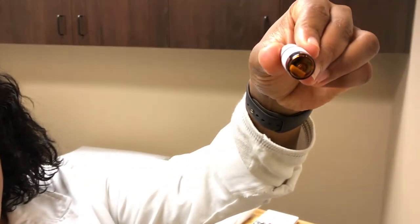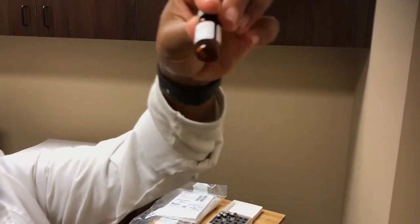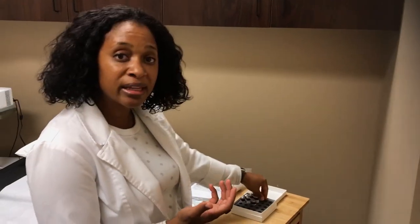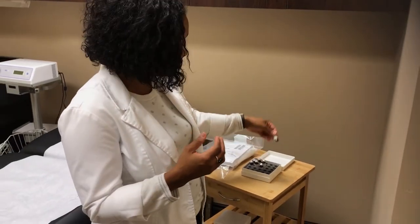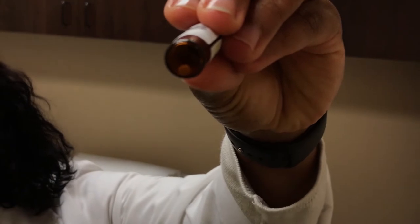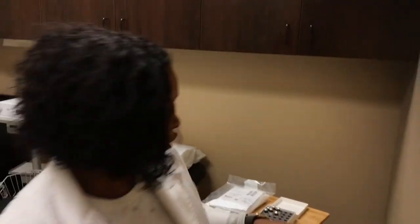This is a progesterone pellet. The testosterone pellet is also about that size. Patients ask me, what are pellets? And it literally is like a pellet, like for an animal or anything else. The estrogen is even smaller. They are very small. There are different dosages, and we get the dosages based on blood work.